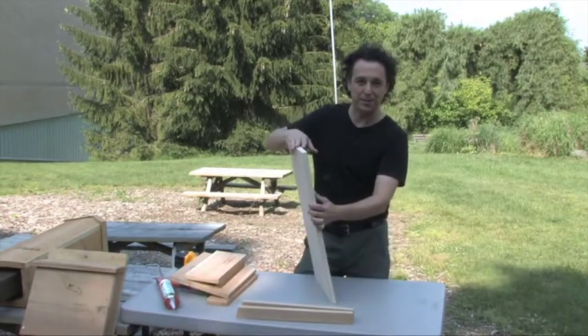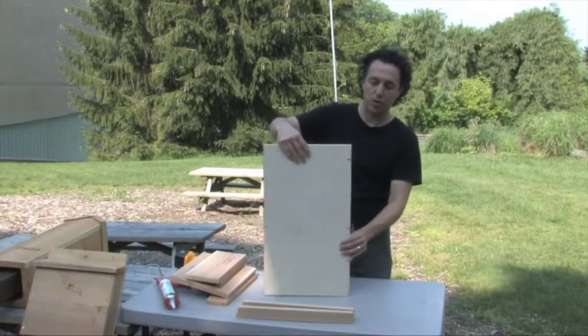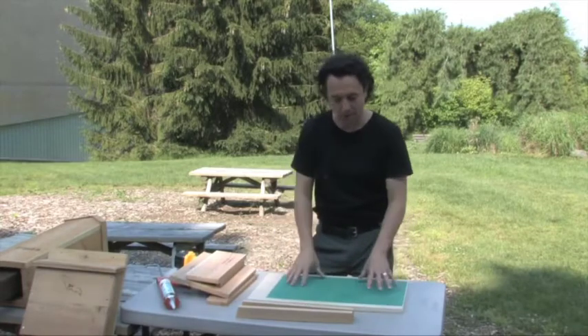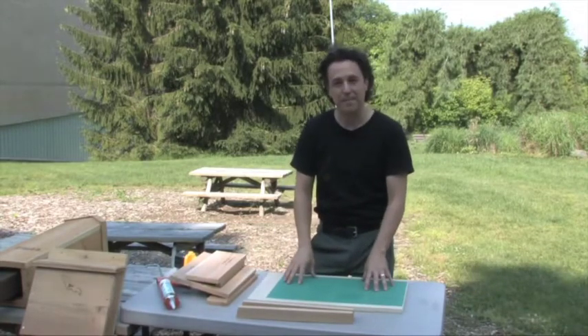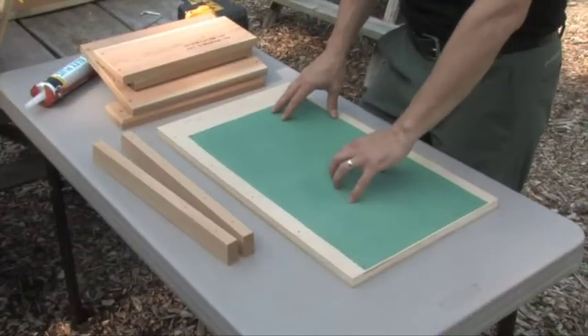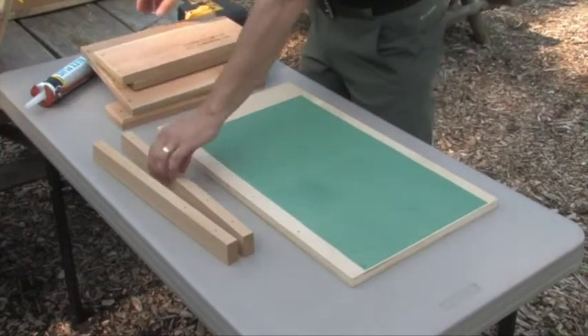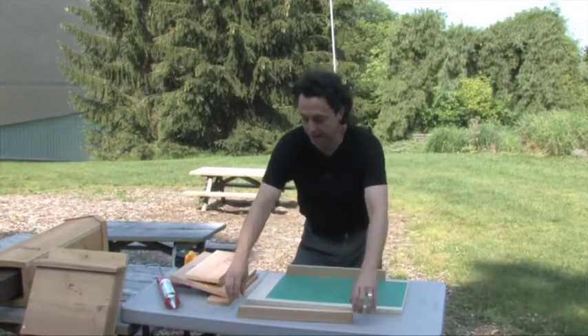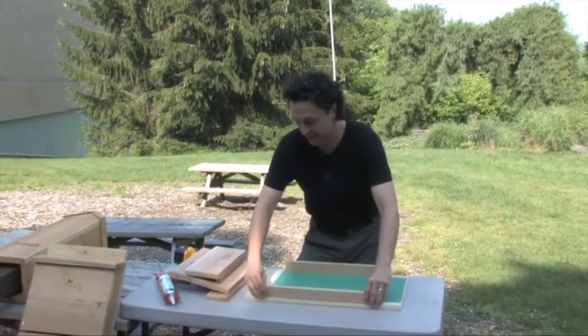Both plywood and cedar are great materials to build a bat house. This is a full sheet of exterior-grade plywood that's going to be on the back. I've already stapled on the mesh, which is what the bats hold on with their toenails. We're going to use cedar siding, which makes it a lot easier to put the bat house together.